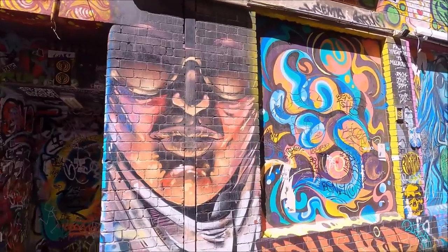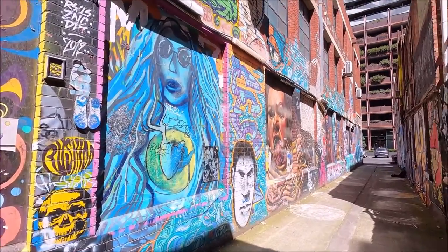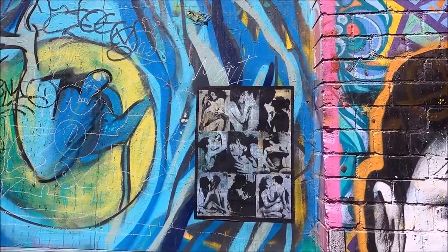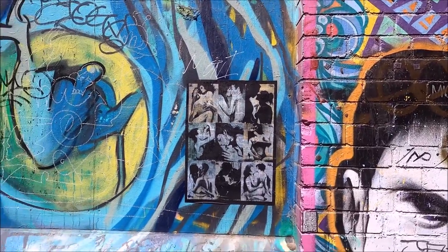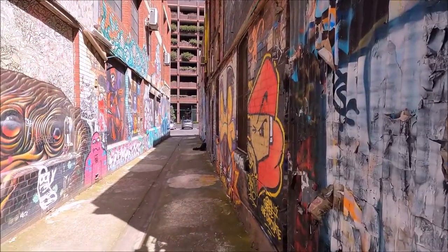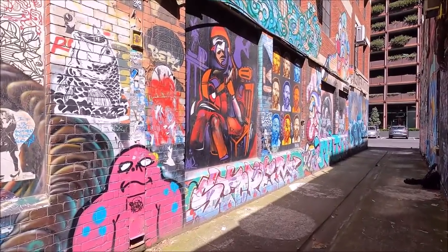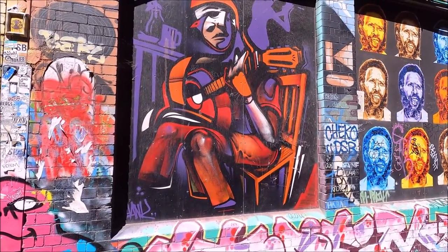Some of this stuff has been here for years, because not very many artists come here to do their work. Mainly a lot of paste-up pieces and stickers, and the actual painting is very few and far between. For example, this one has been here for years and years.